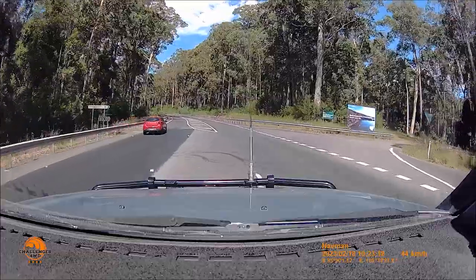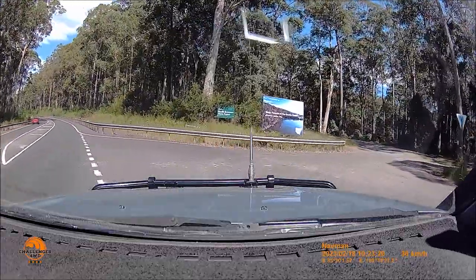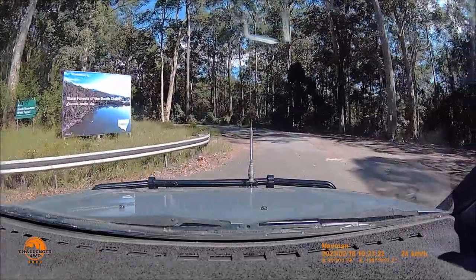We turned off the Princes Highway at Boarding House Road into South Broom State Forest and then started heading southwest towards the Clyde River.